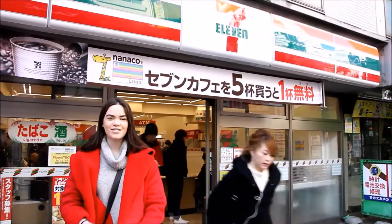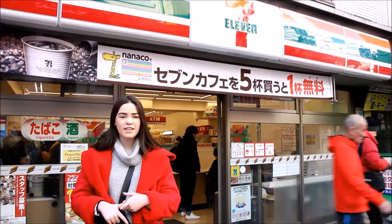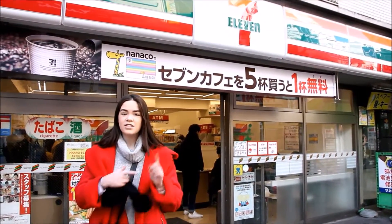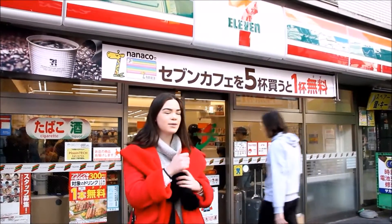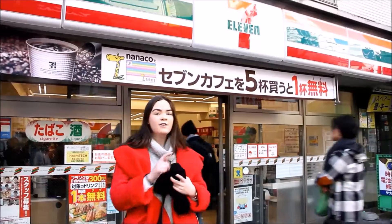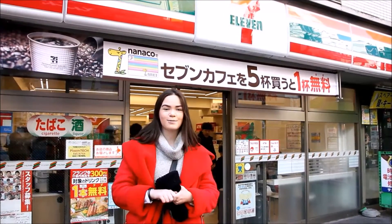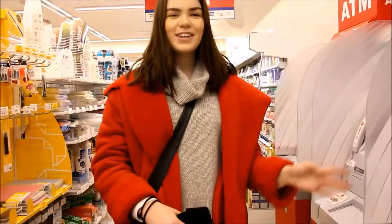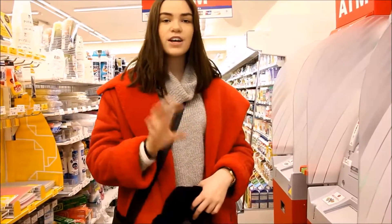Japanese convenience stores are a thing in themselves. Here you can buy anything from bath towels to pastries, to hand warmers and face masks to keep you warm in winter. The main convenience stores in Japan are 7-Eleven, Family Mart, and Lawson, so definitely check them out. In many of the convenience stores you'll also find ATMs which will accept foreign currency cards.